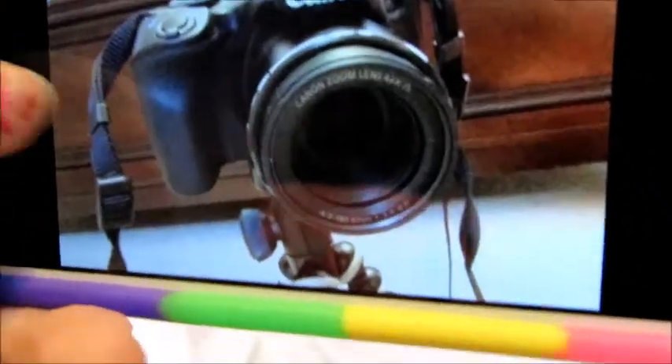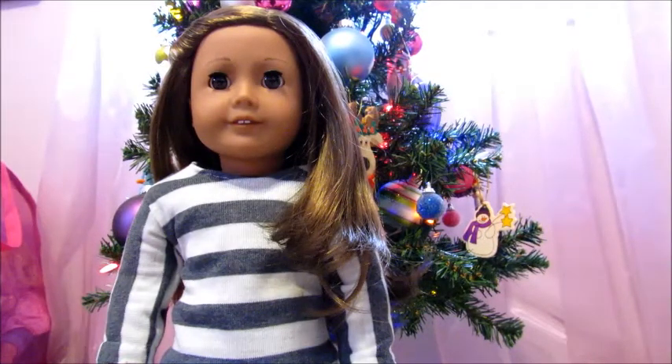Here are some pictures of my camera. So that is everything I got for Christmas and I'm so thankful for all the gifts. Please don't leave any hateful comments.